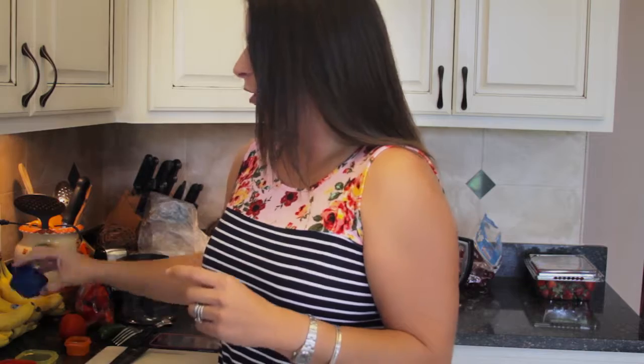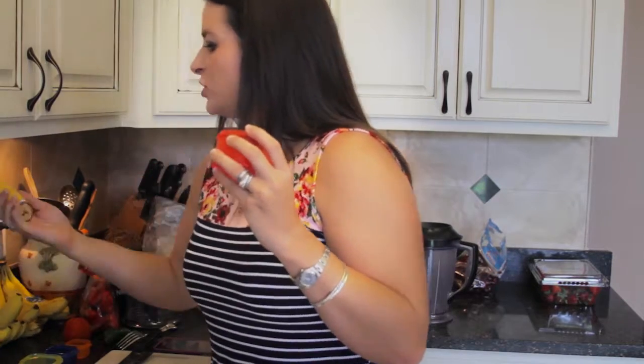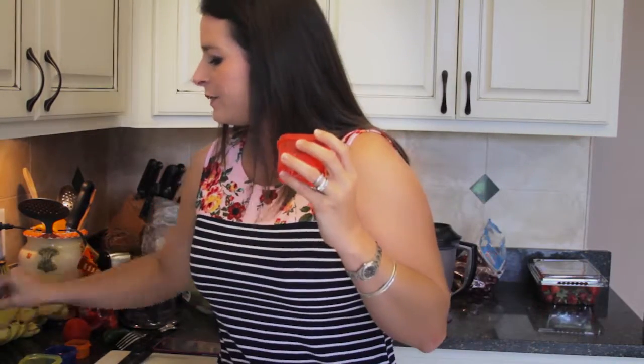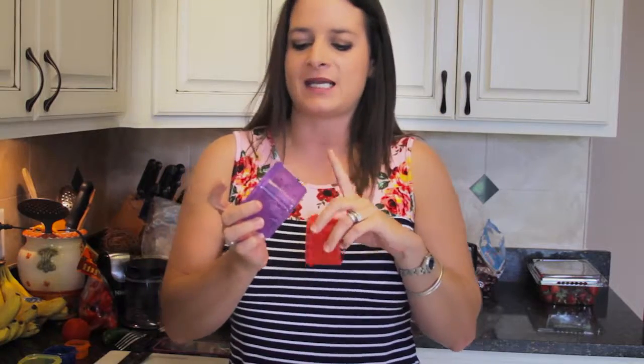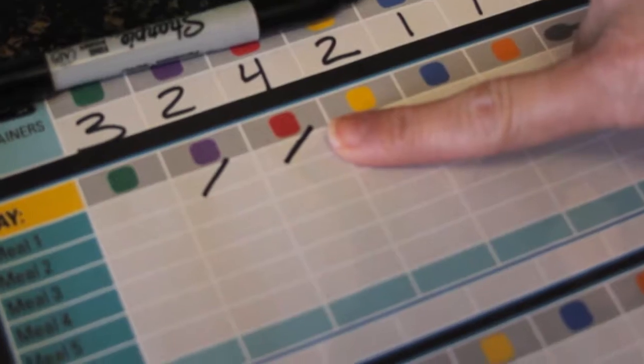Blue is for your healthy fats like cheeses, avocados, or oils, and orange is for your seeds and dressings. So every morning I start off with my Shakeology — one scoop of Shakeology is one red container — and I also add half of a banana. Half of a large banana is going to be one purple container. I take my sheet right here and mark down that I've had one red and one purple. That's my breakfast every single morning.